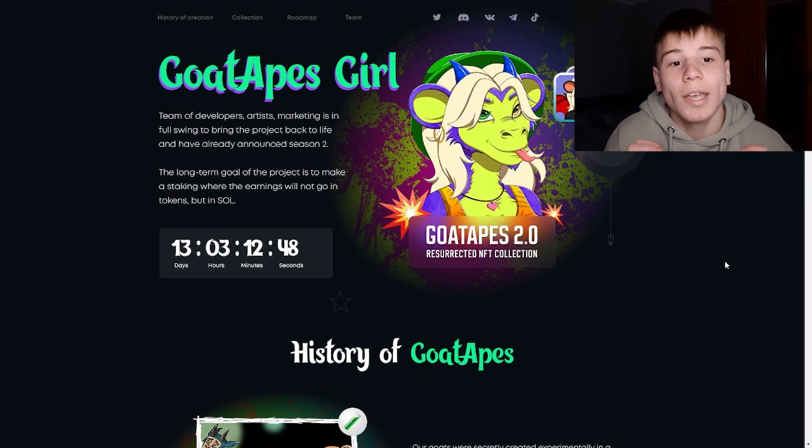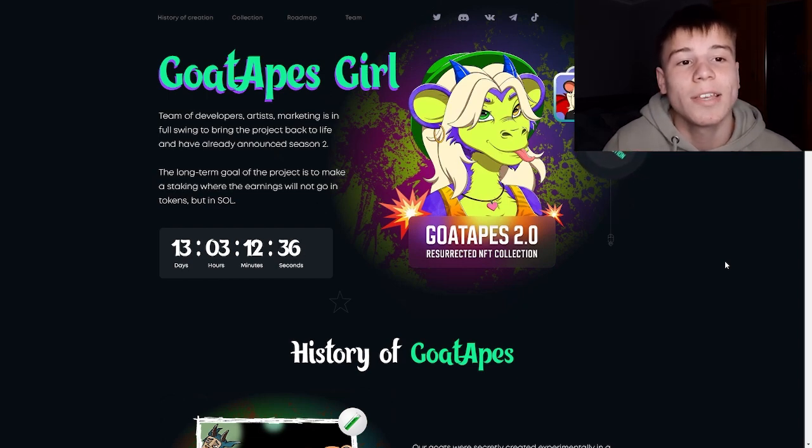So what's this Goat Apes Girl about? Their goats were secretly created experimentally in a military lab, but there was an accident and one of the professors secretly mixed two test subjects together, mixing two genotypes — a goat and a monkey.